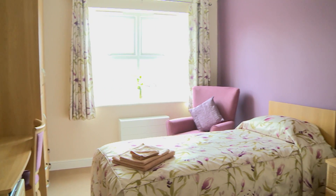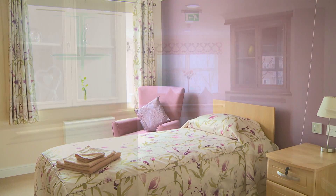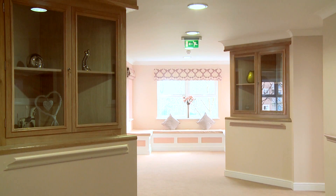We employ our own interior designers to ensure that our homes incorporate the latest contemporary design features. They're the homes that people would wish to have if they were setting up their own home today.